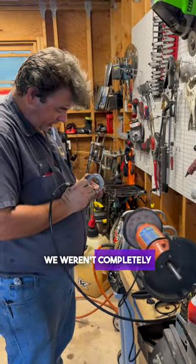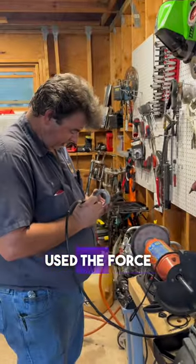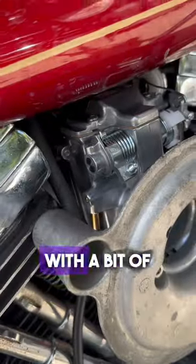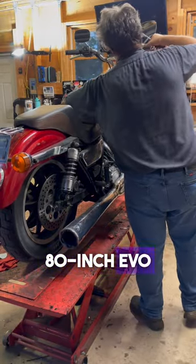We weren't completely satisfied with the performance of the CV Carb on this built engine, so Joe the Mountain Jedi used the force on a Mikuni Flatslide. With a bit of fine-tuning, this bike has turned into the fastest 80-inch Evo I've ever ridden.